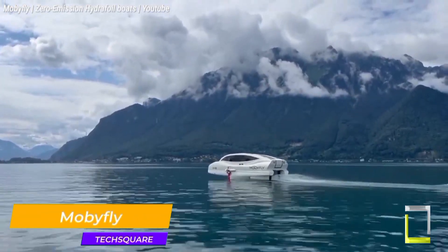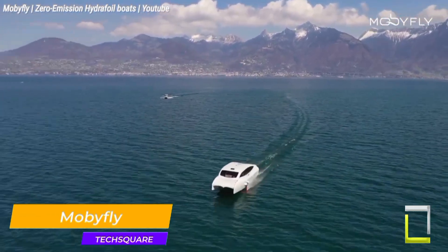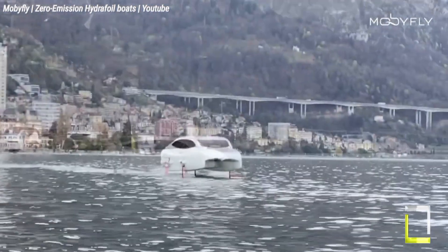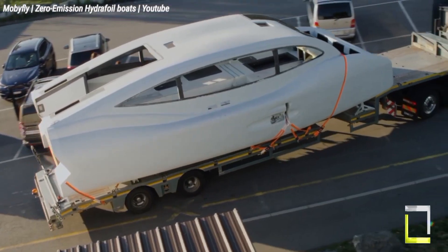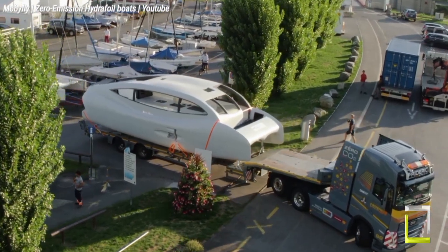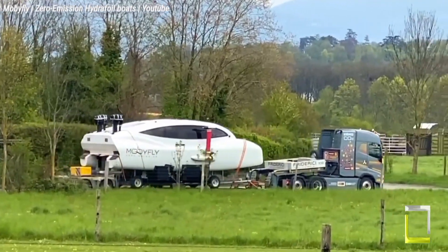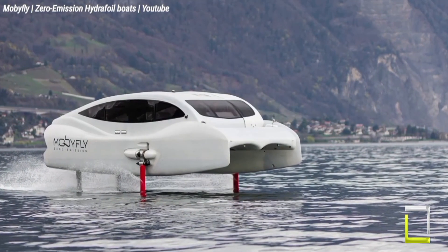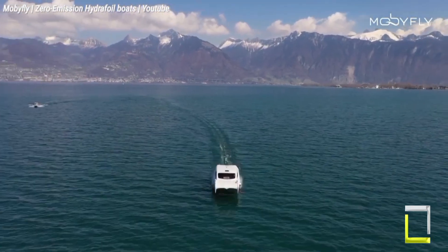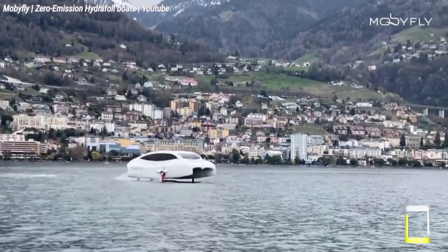Mobifly is making ripples in the world of sustainable transportation with its innovative zero-emission hydrofoil vessels. These sleek vessels promise a smooth, comfortable journey for up to 350 passengers, while displaying impressive eco-credentials. Mobifly's boats claim remarkable velocities eclipsing 70 km/h. The key lies in their hydrofoil design, which raises the vessel out of the water, reducing drag and slashing energy consumption by up to 95% compared to traditional diesel ferries.